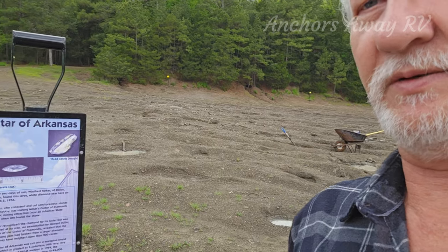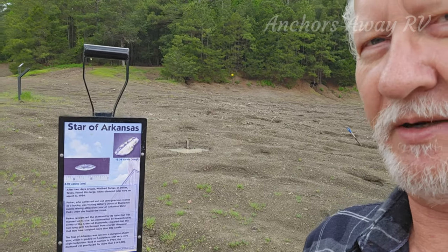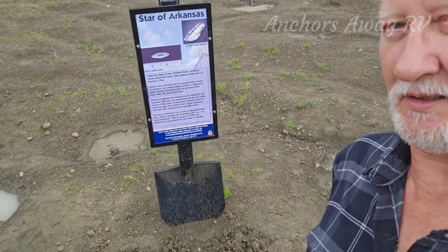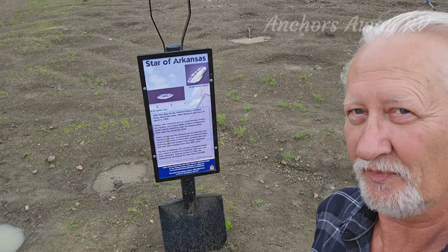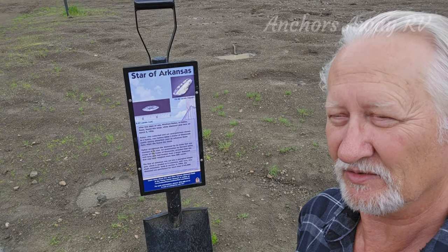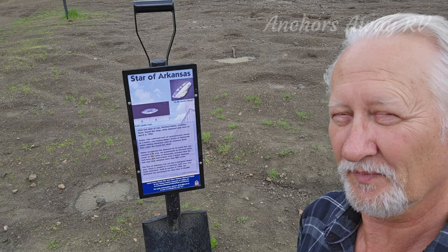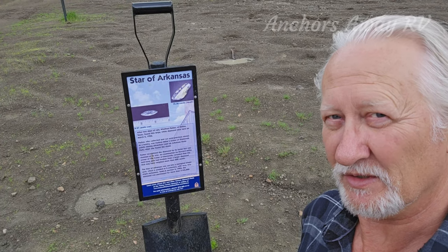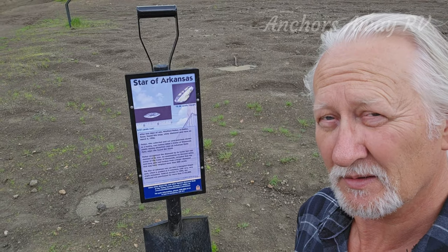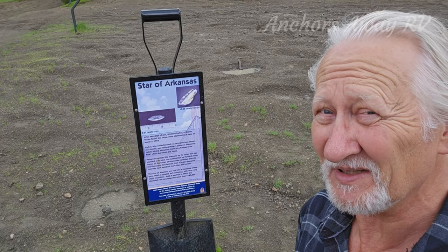There are these little shovels scattered all around the mine site, basically positioned where people have found substantial-sized diamonds. The one that was found here was an inch long, worth $145,000. Not bad for a $15 investment.